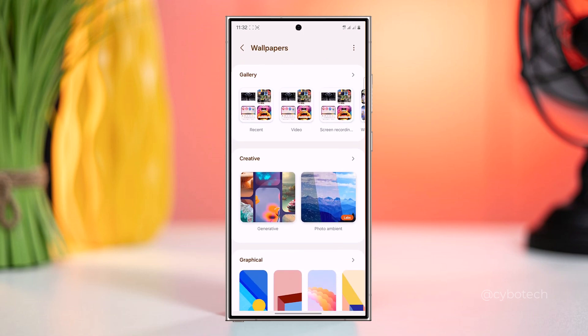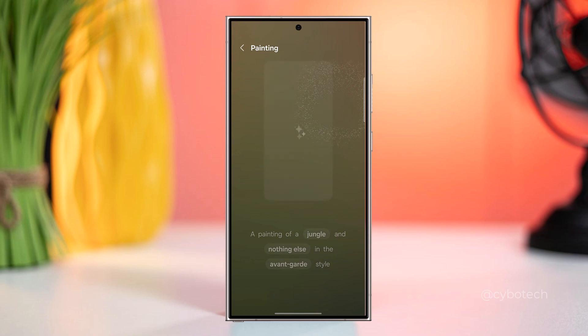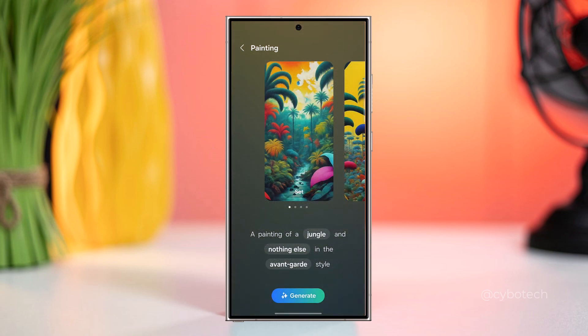Samsung is introducing AI-powered wallpapers to the Galaxy S23, leveraging advanced algorithms to create dynamic and personalized backgrounds, following the trends set by Google's Pixel phones.